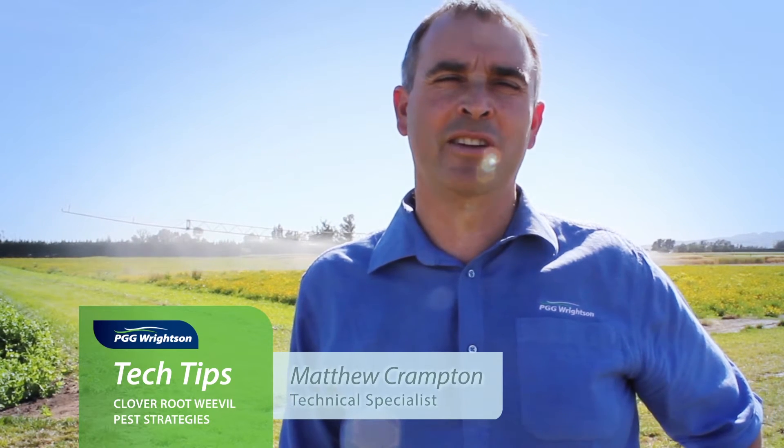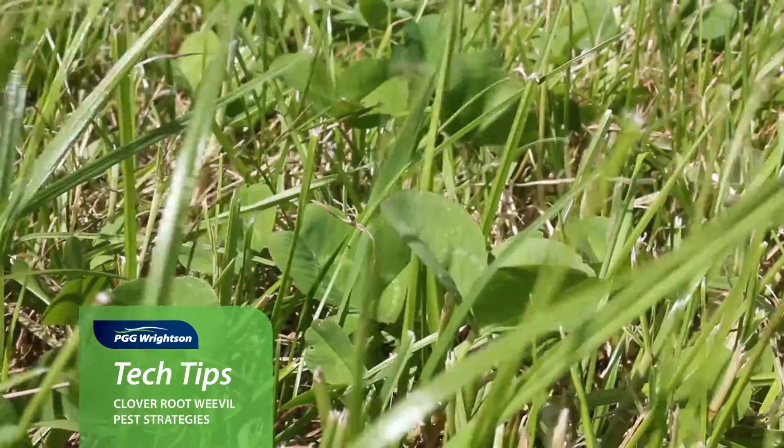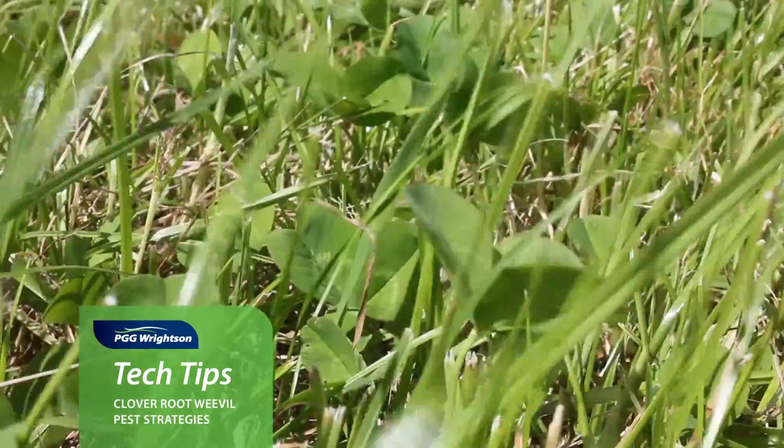Hello, my name's Matthew Crampton and I'm part of the PGG Rights and Technical Team. As we all know, clover is an important part of your pasture sward, giving you the contribution of high quality feed with the added bonus of fixing atmospheric nitrogen and introducing that nitrogen into your farming system for free.